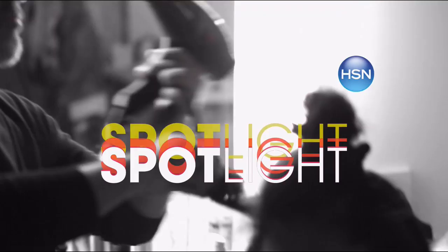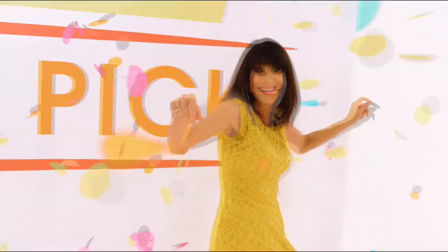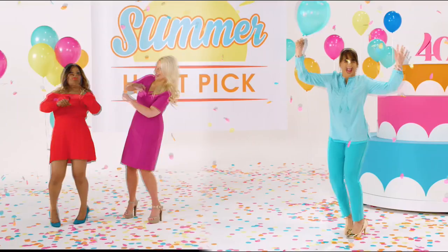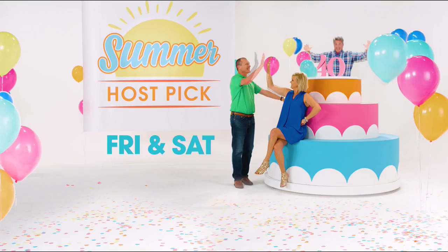Look who's turning 40 — Happy Birthday, HSN! And to celebrate, we're having the biggest summer host pick ever — a two-day party with mega deals and steals, host picks, expert tips. This host pick has been 40 years in the making. Summer host pick this Friday and Saturday, only on HSN. It's fun here.